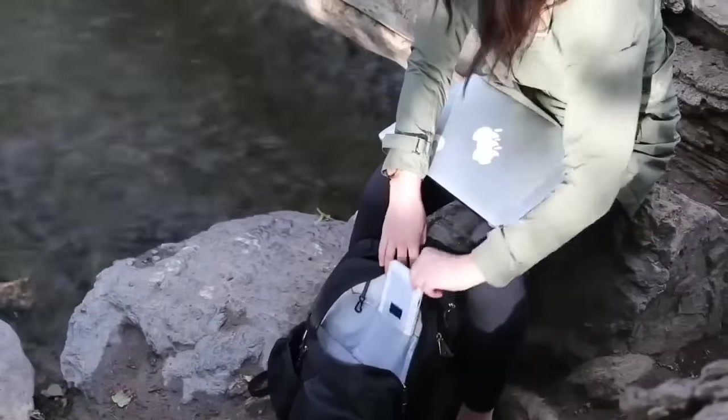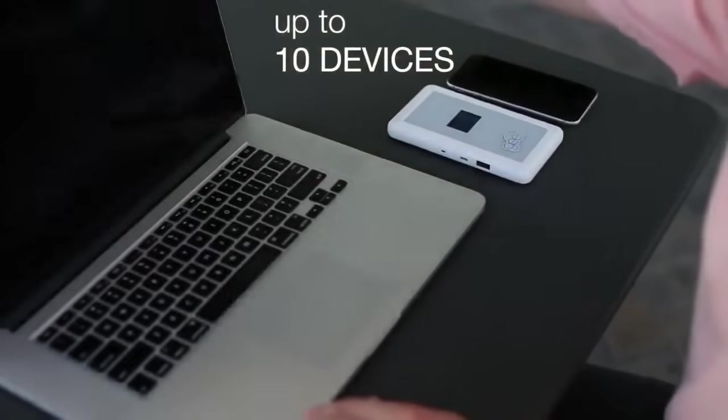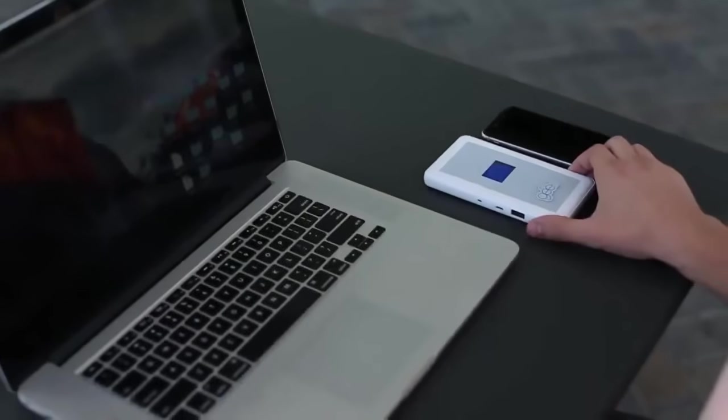Browse the internet, stream videos, use apps, even message and make phone calls. Up to 10 devices can be connected to one G-Fi device.